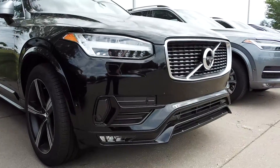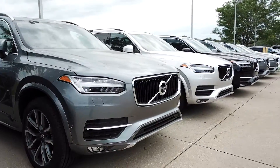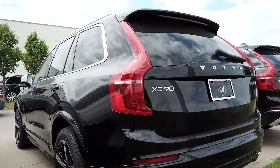The second has to do with our XC90 inventory. We have one of the best inventories we've had since that car came out, and you need to come in and see that vehicle and really embrace what it has to offer.